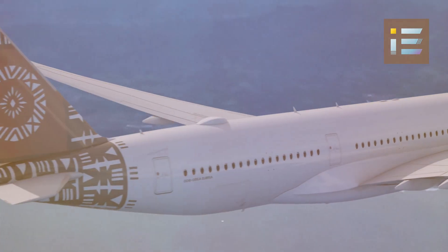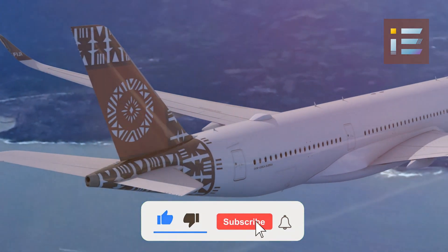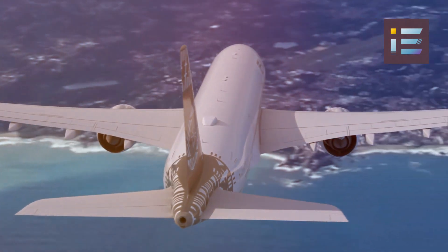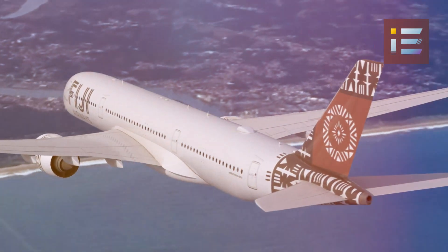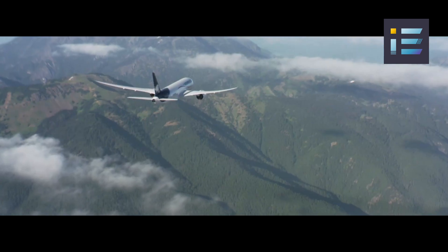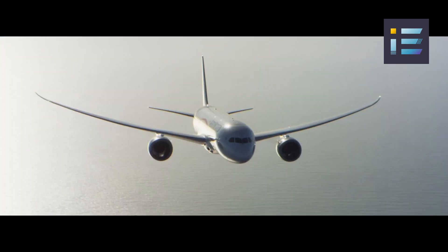The Airbus A350 project began as an ambitious response to the changing needs of the aviation industry. As airlines faced mounting fuel costs and growing environmental concerns, the demand for more fuel-efficient, eco-friendly, and technologically advanced aircraft surged. Boeing's 787 Dreamliner had set new benchmarks with its innovative design and the use of advanced materials, capturing the attention of airlines worldwide.